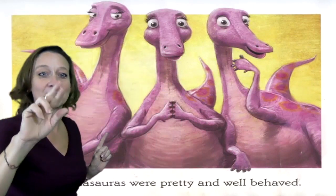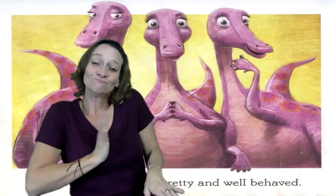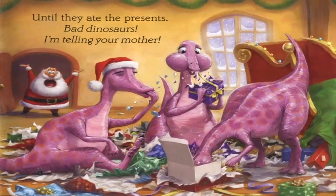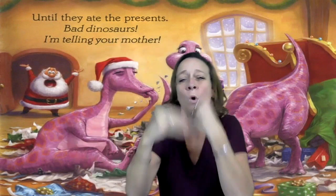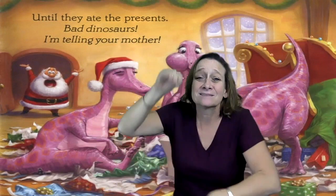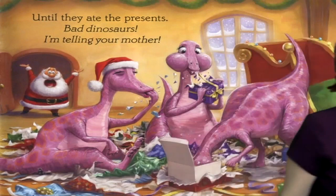The Miosaurus were pretty and well-behaved. Until they ate the presents. Bad dinosaurs, I'm telling your mother. And they just kept eating the presents.